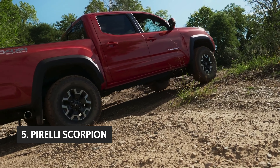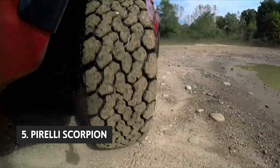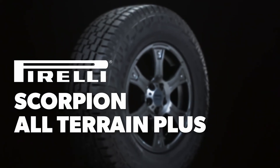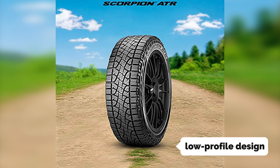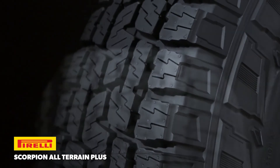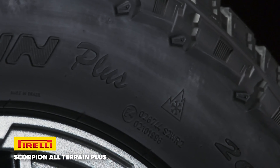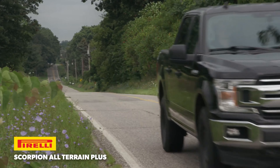Starting our list at number five, we have the Pirelli Scorpion ATR. The Pirelli Scorpion ATR all-terrain tire is our favorite tire for all-weather performance. The tread provides excellent traction in various conditions, and the low-profile design worked well with all-season tires. The Scorpion ATR has more than enough traction for off-roading — tackling slippery rock gardens, loose gravel, and slippery slopes — and it also performed well on dirt roads.